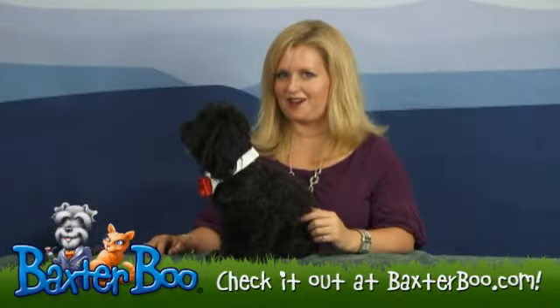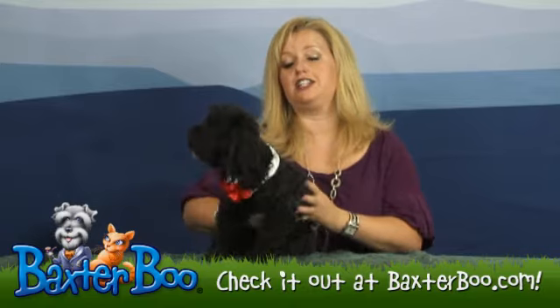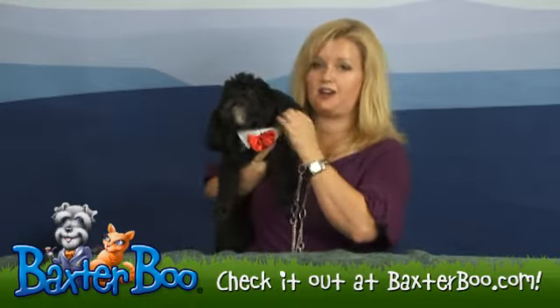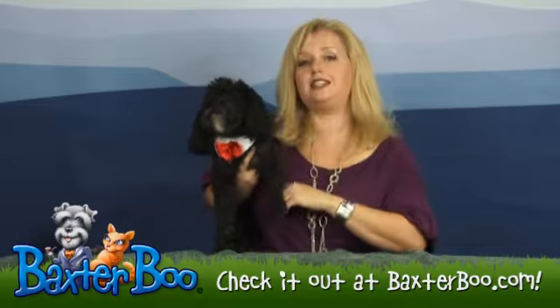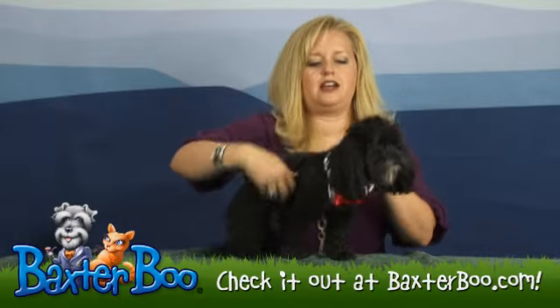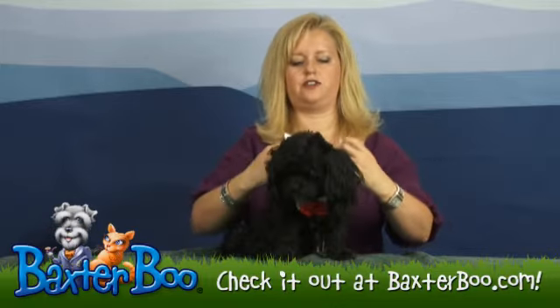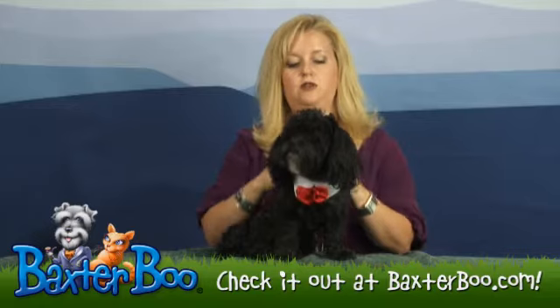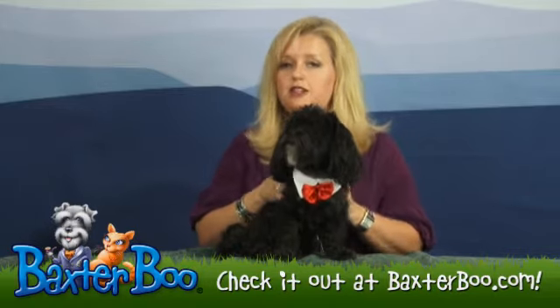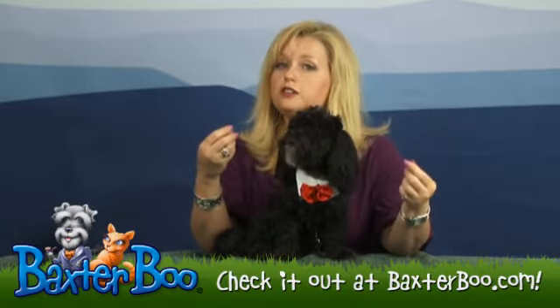Hi, it's Mary at BaxterBoo.com and Joey and I wanted to show you this ultra hot satin red collar available in a variety of sizes. It's easy to apply just with velcro like this and quick change — faster than Superman or Wonder Woman — you have an exceptionally handsome looking dog, and you can tell by Joey's expression that he knows he looks good.